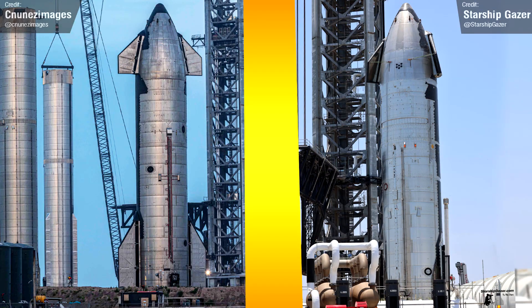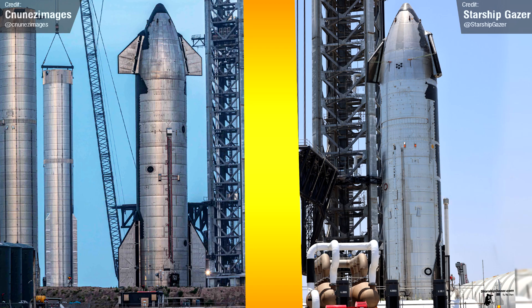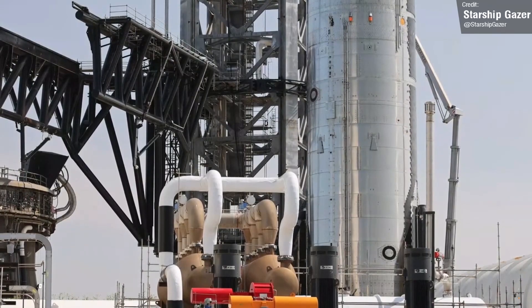In this side-by-side of Ship 24 and Ship 20 — Ship 20 on the left, Ship 24 on the right — you can see that Ship 24 has the newer style of nose cone, made of fewer panels. SpaceX wasted no time in putting Ship 24 through its paces. After basically no time at all, we saw venting from the side of the vehicle, indicating clear signs of life.